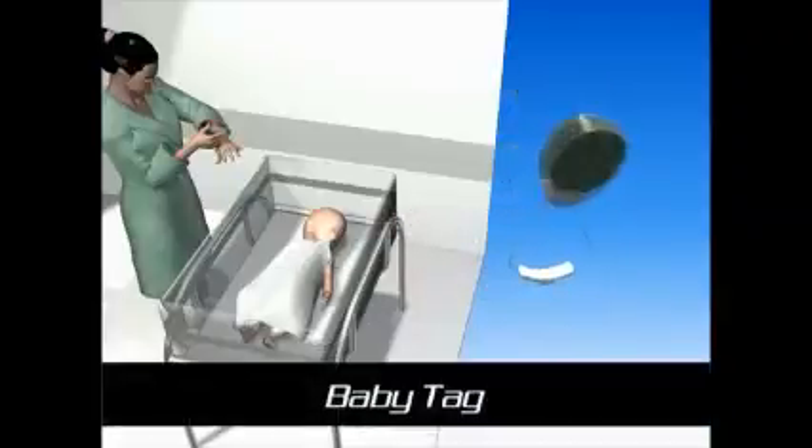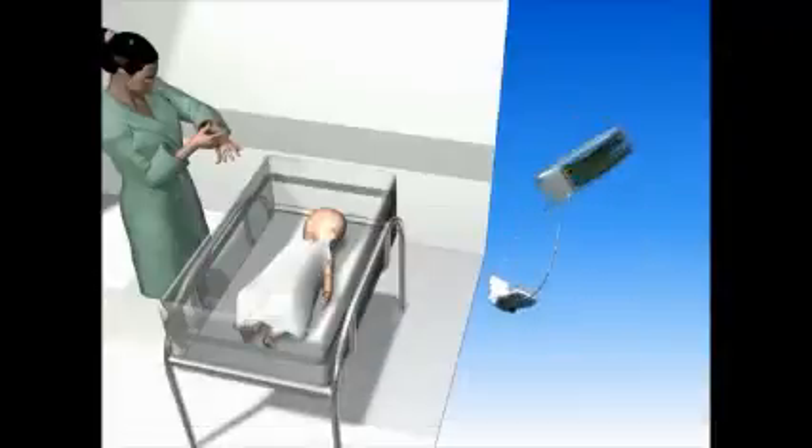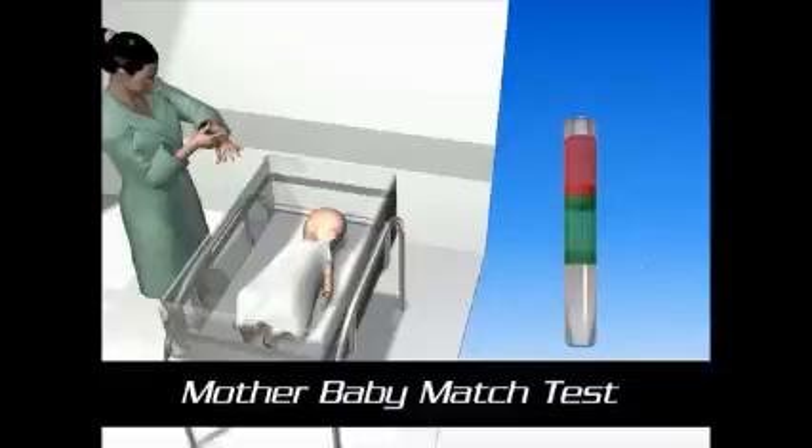Immediately at birth, a pair of badges is placed on the mother's wrist and baby's ankle, allowing a match test between the mother and her newborn at any time.